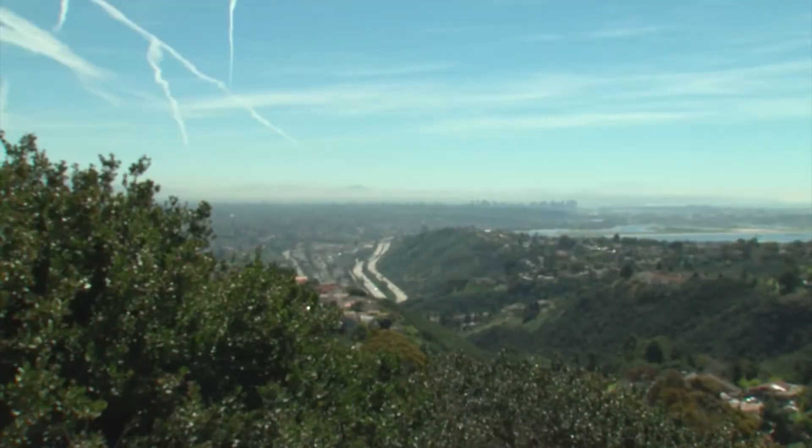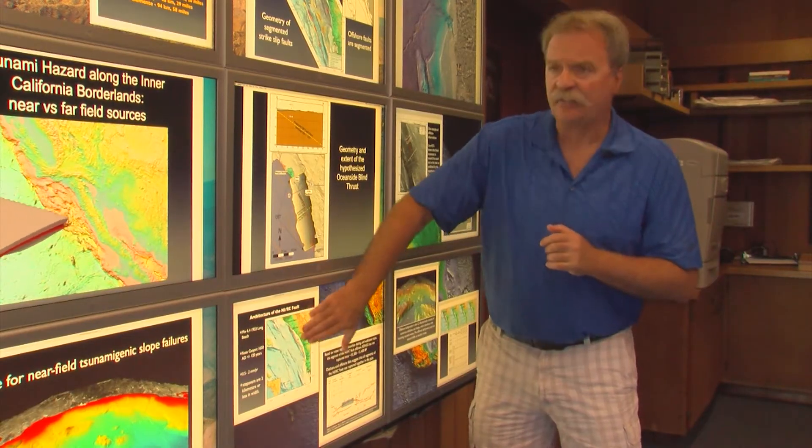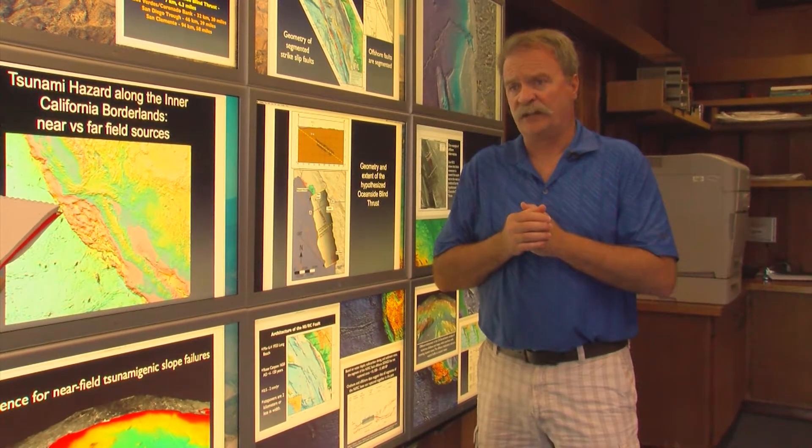The last major quake on the Rose Canyon portion occurred more than 350 years ago. But the middle segments offshore haven't ruptured in the last 10,000 to 13,000 years.